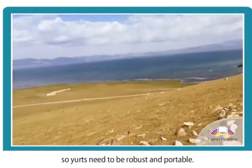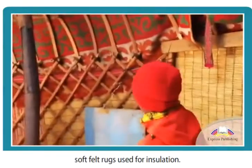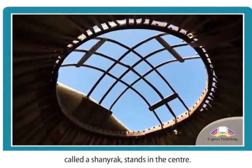Nomads live on the steppe, so yurts need to be robust and portable. The walls and floor are decorated with colourful textiles — soft felt rugs used for insulation. A stove with a chimney reaching a circular opening in the roof, called a shanirak, stands in the centre.